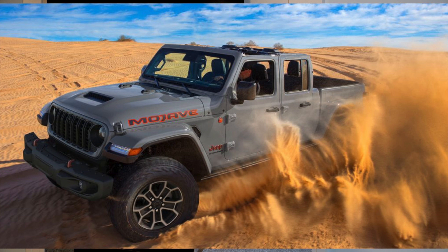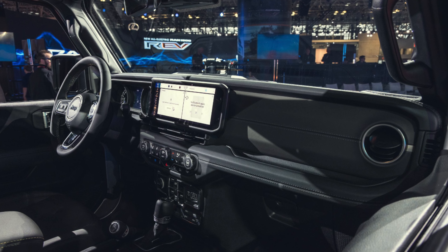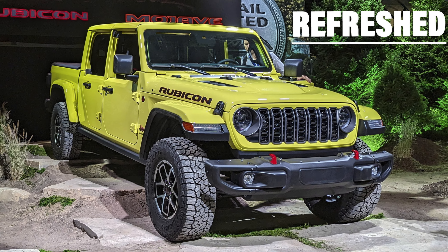The Jeep Gladiator — finally! The change we knew was coming, we just didn't know when. The Jeep Gladiator is getting all the updates that the 2024 Wrangler received. It's going to get the updated grille, the upgraded screen inside, the power seats, extra airbags — the same upgrades we've already seen in the Wrangler, we're now going to see in the Gladiator.